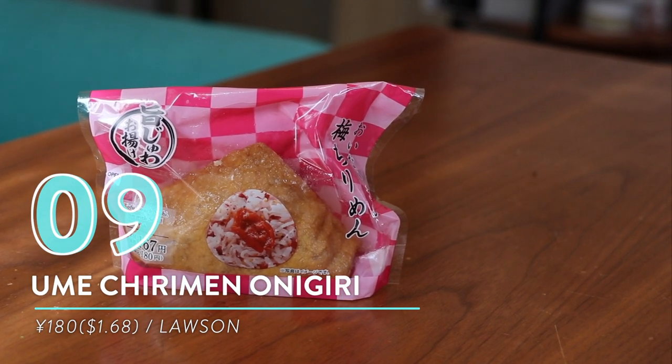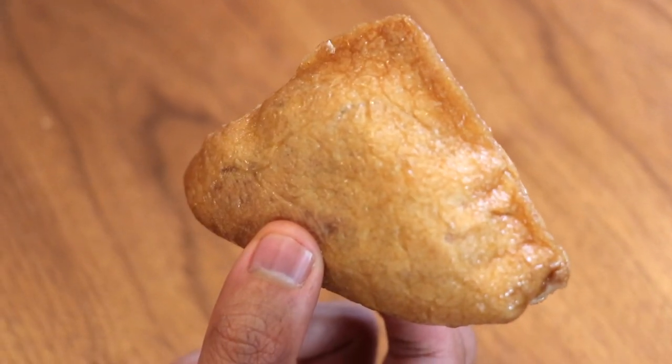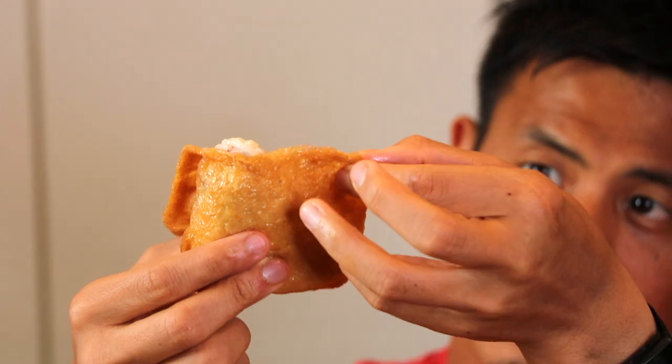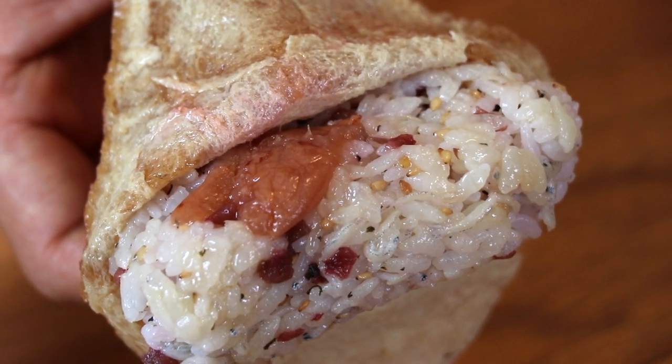Number nine: ume chirimen onigiri from Lawson. I had my picks but decided to let Maiko win this one because it's her super pick today. This is an oinari-san, which means it comes in a tofu skin bag — a tofu pouch that they've wrapped it in. Inside the tofu pouch you have the rice ball itself, with little fish, sesame seeds, and ume on top.